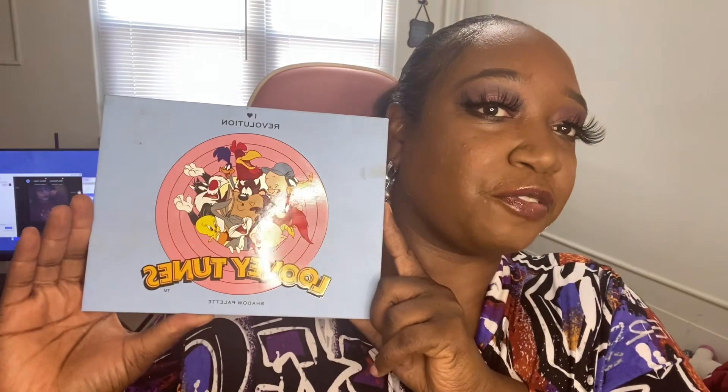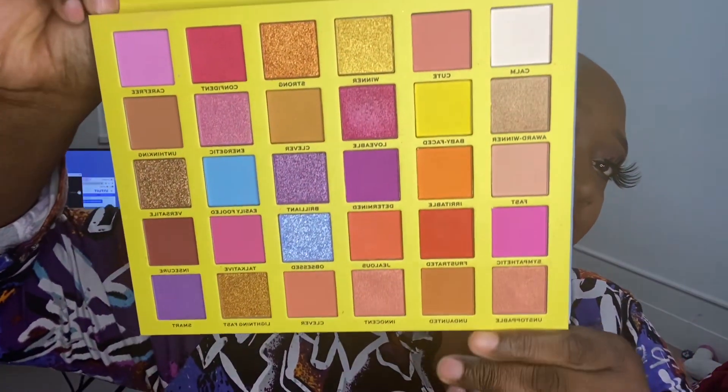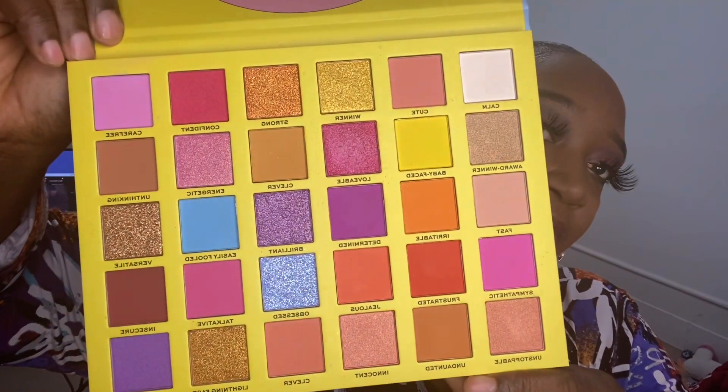The first one is the Looney Tunes palette. It did come with the sleeve inside. I literally just did my makeup so I'm going to wipe this palette off, but it comes with a mirror — it says 'What's Up Doc.' The colors are so pretty, I really like it. The shadows feel so good, really nice and buttery when I put it on. This palette was $12.99. I probably should have gotten two, because the next day they were sold out.